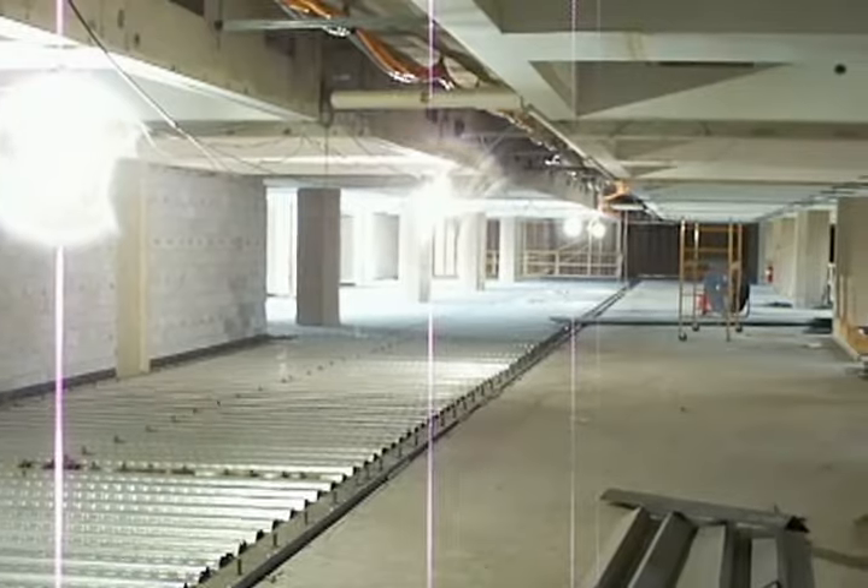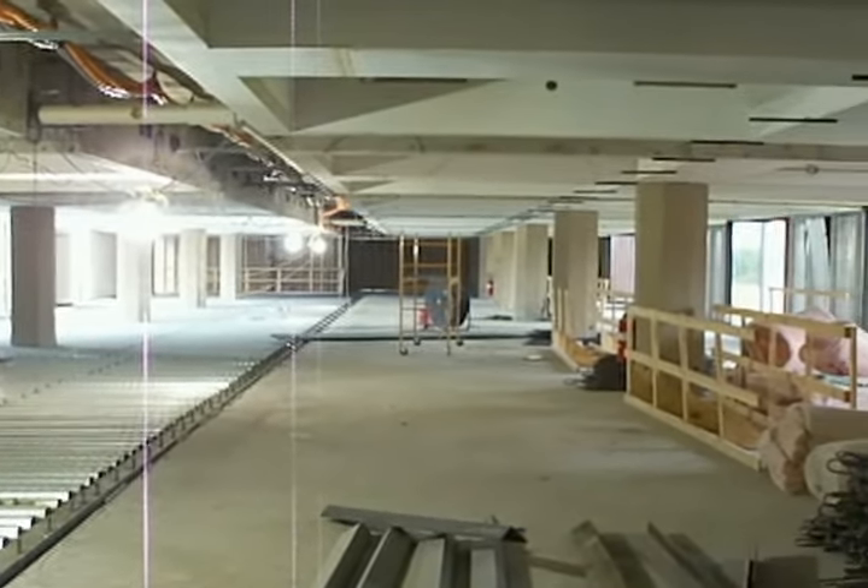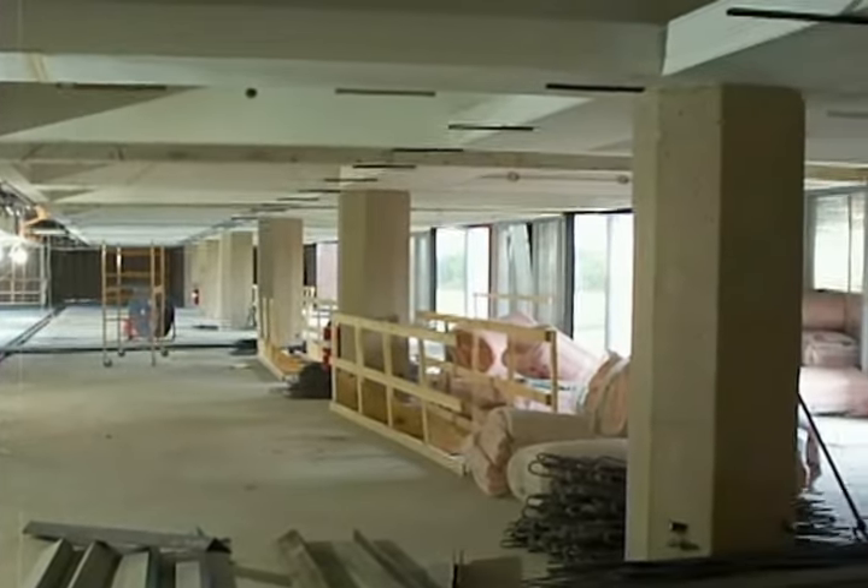When the project is complete, there will be more useful floor space for new classrooms and labs on both the first and second floors.